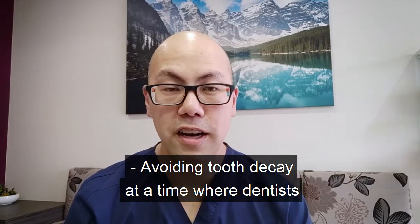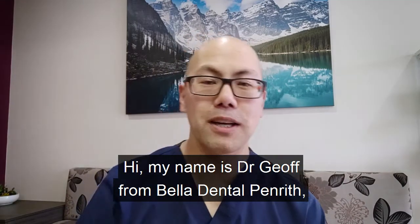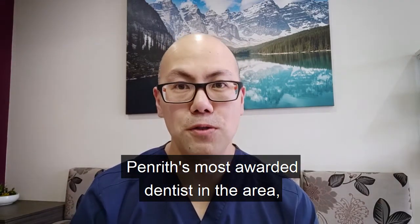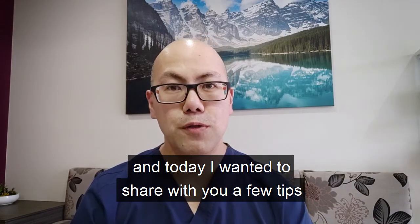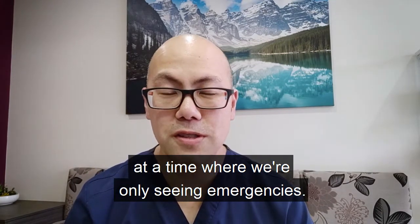Avoiding tooth decay at a time where dentists are only seeing emergencies. Hi, my name is Dr. Jeff from Bella Dental Penrith, Penrith's most awarded dentist in the area. Today I wanted to share with you a few tips on how we could reduce the chances of getting tooth decay at a time where we're only seeing emergencies.